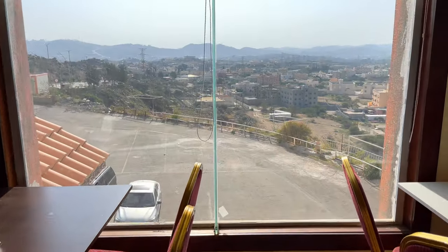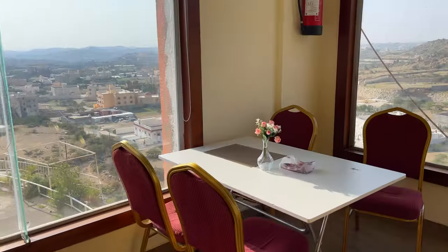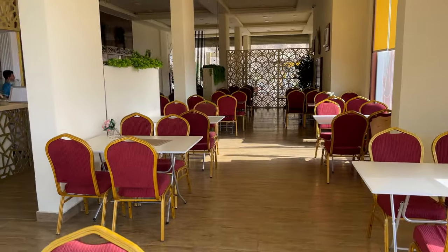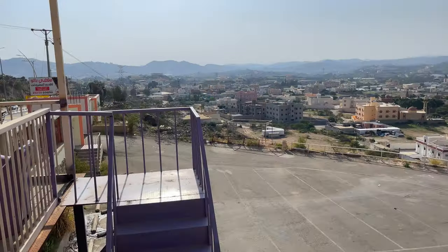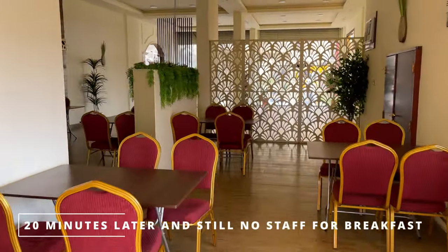Here we have the breakfast area. It's actually a really lovely view, but it's not quite open yet — they said 10 more minutes. Something they're not short of in the Middle East is space, so there's a huge dining area and even an outdoor seating area. We've abandoned our breakfast plans, as there was really no service and it didn't seem like they were geared up for breakfast.